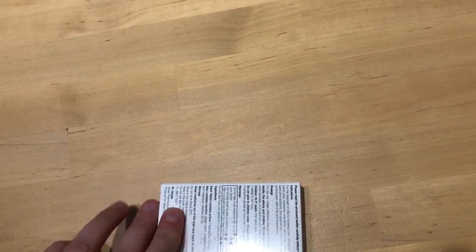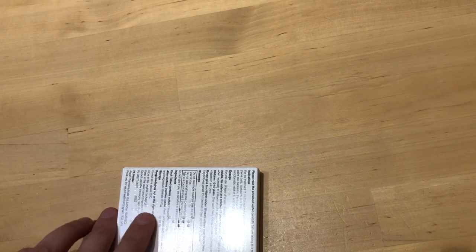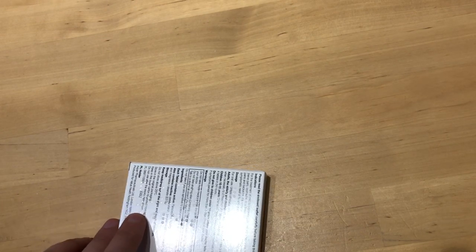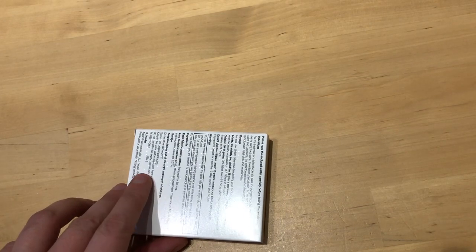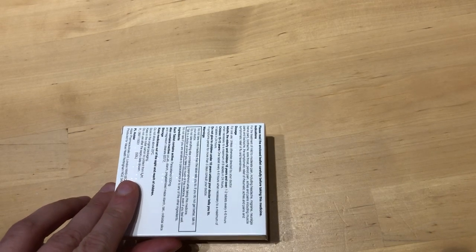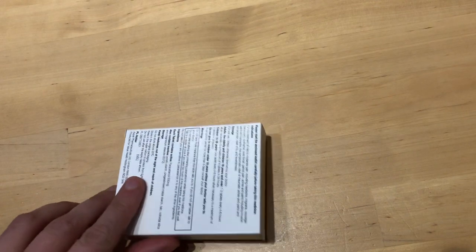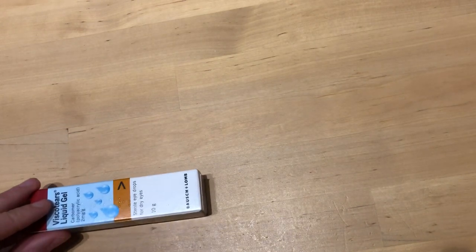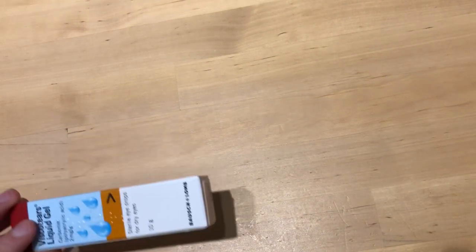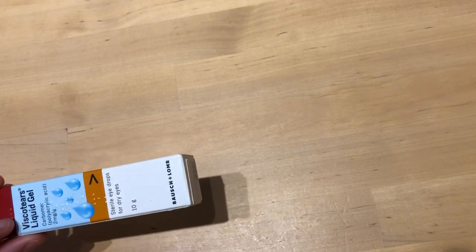The paracetamol box includes the name of the medication, says it is 500mg, and also says it is in the form of tablets. For some people who struggle with swallowing tablets or capsules, the information about the form of medication is also important. The last medication I brought is an ointment — various ointments and creams are often in very similar packaging, so it's very important to have them labeled.